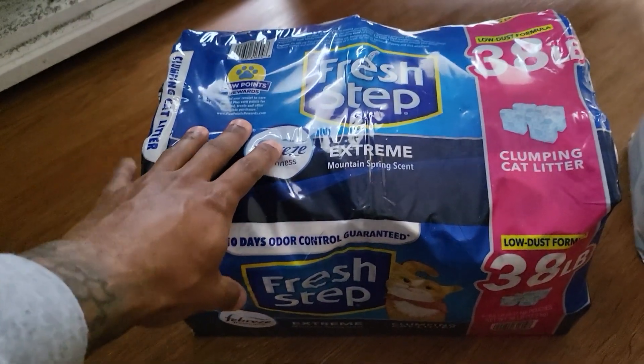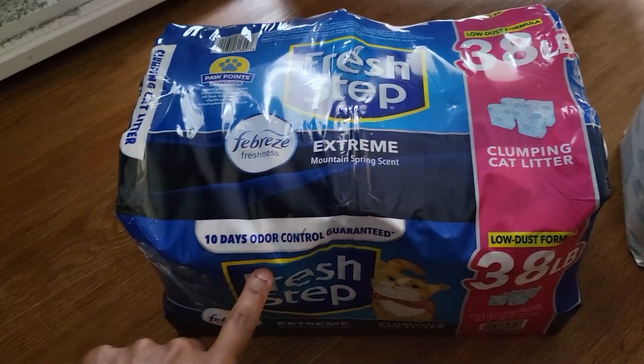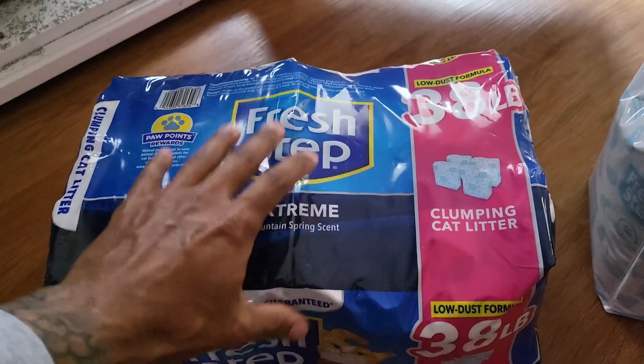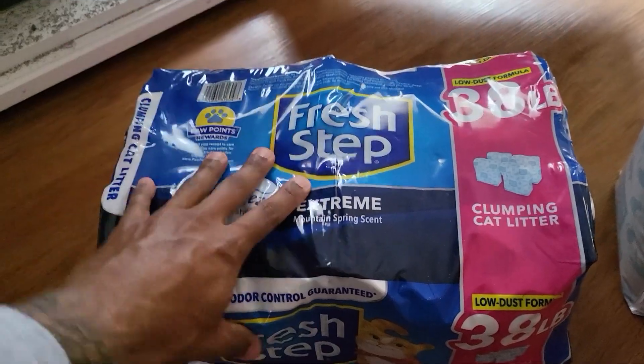This is really good value, smells great, and has excellent odor control just like it says on the package. It's probably one of the best cat litters you can get, so you should definitely check it out.